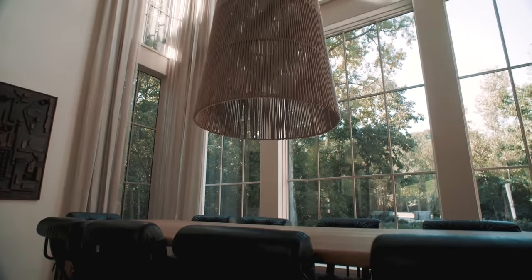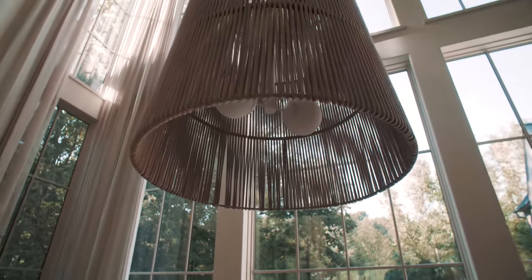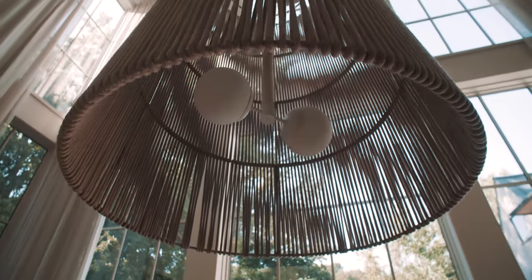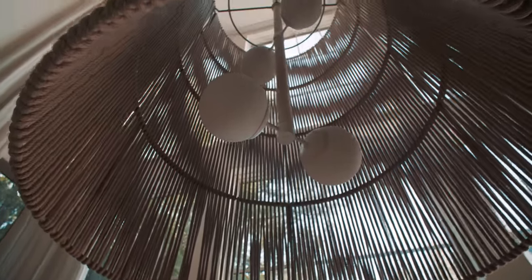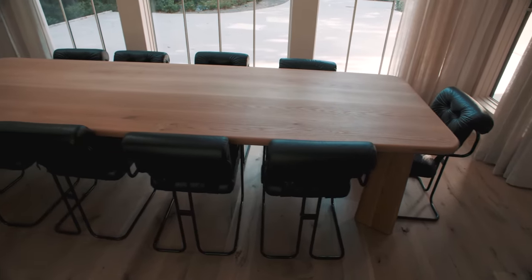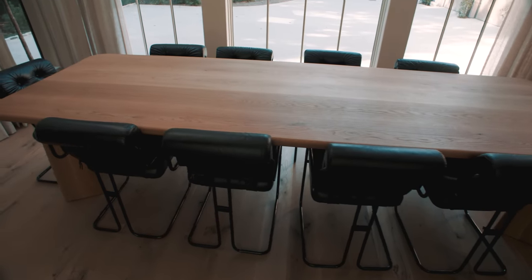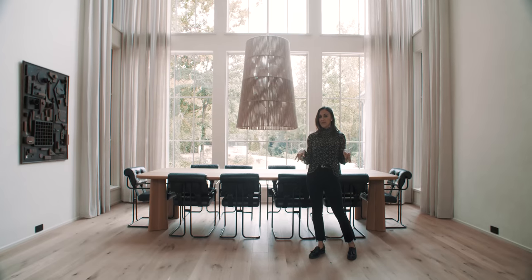We ended up doing a bone simple light that is custom — we had to customize the size because the space really needed it. We did a custom dining room table and lucked out finding these vintage leather black chairs. If you can look at each space and think how you can bring something old into a very new space, it balances it out and makes it feel more homey and lived in versus everything being brand new.